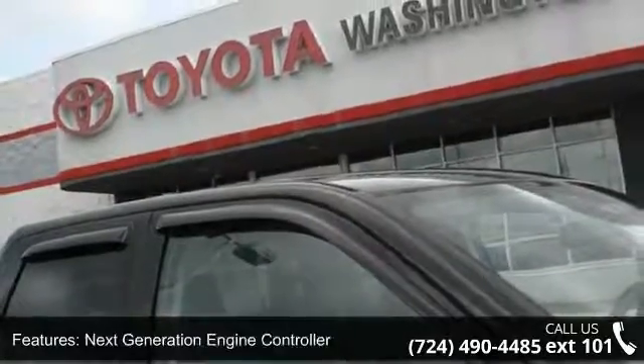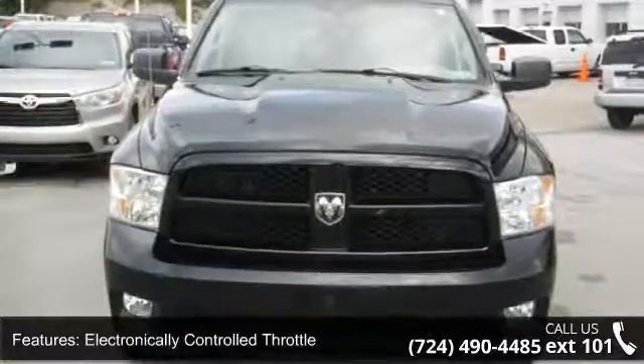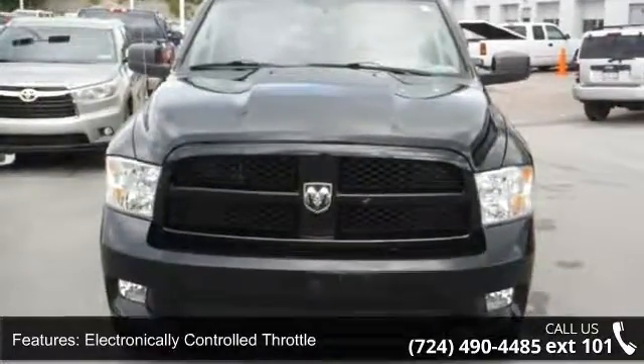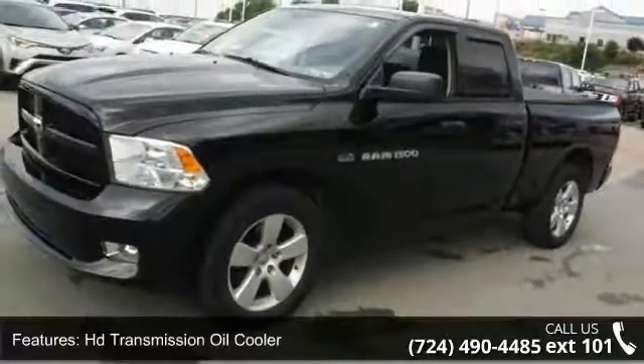5.7L V8 HEMI multi-displacement VVT engine, 3.55 axle ratio, next generation engine controller, electronically controlled throttle, HD transmission oil cooler.